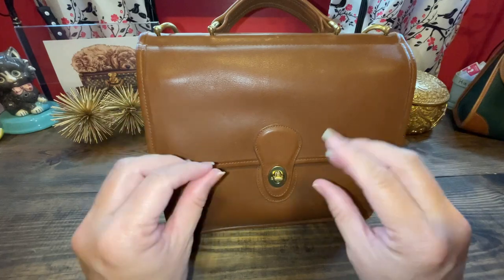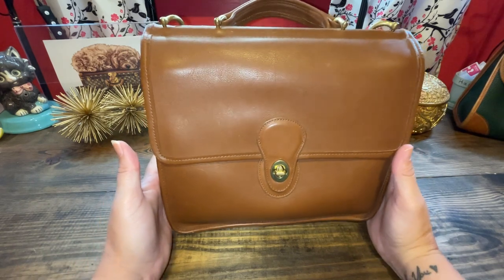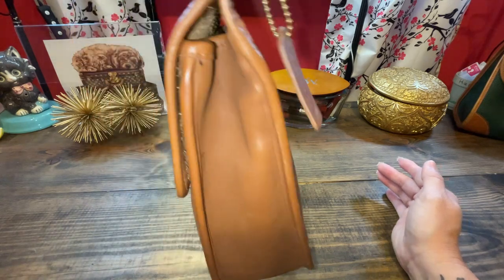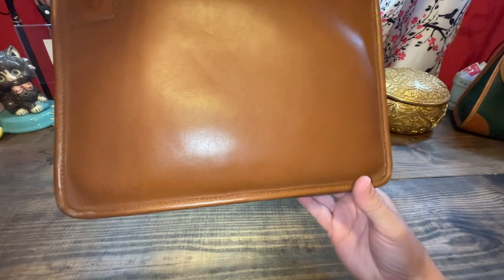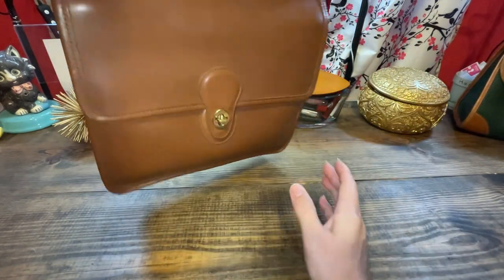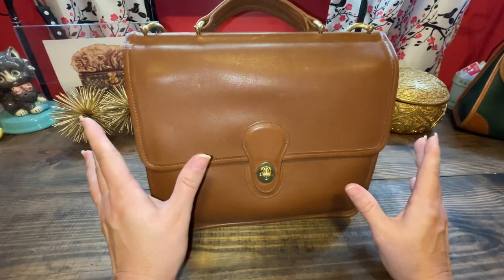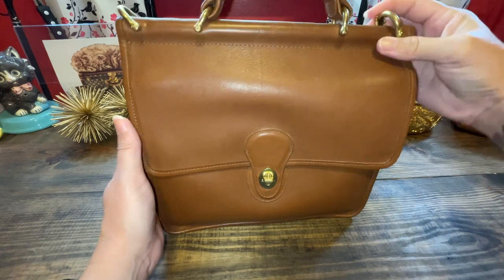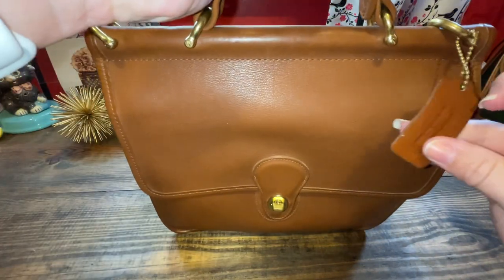This is my ultimate, greatest deal: a vintage Coach Willis top handle in a gorgeous brown — I believe it's British tan. The bag is basically in like-new condition. I got this off of Mercari for the best deal — I believe it was around $40. The brass hardware is really nice, and it still has the hang tag on it.